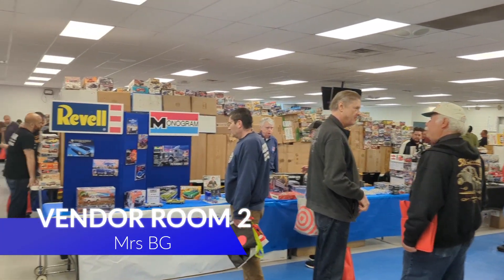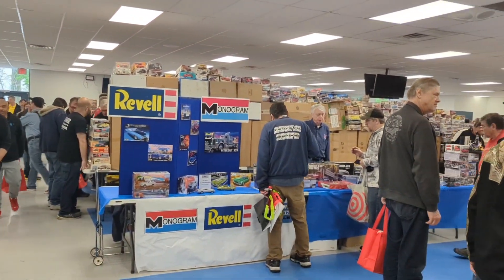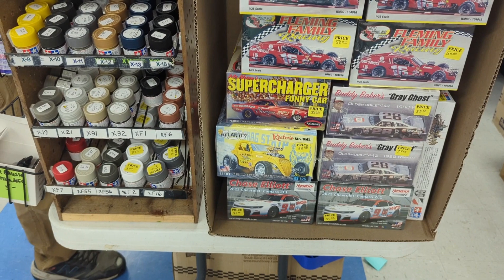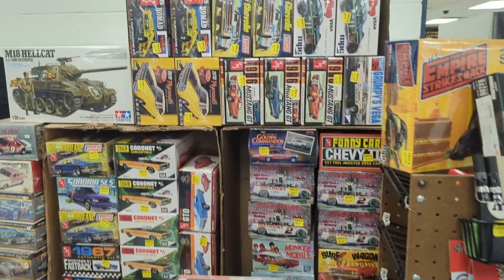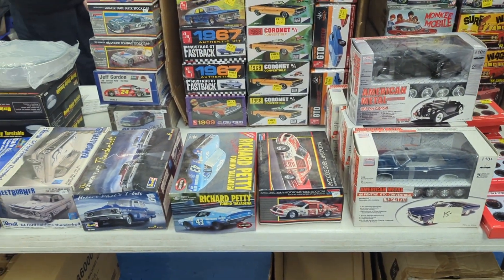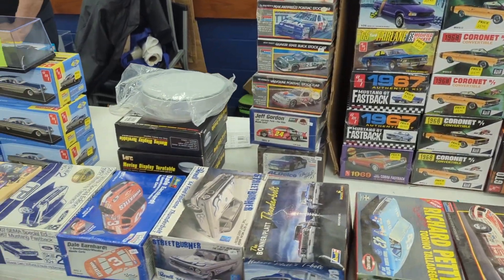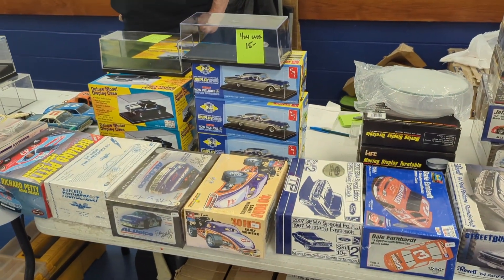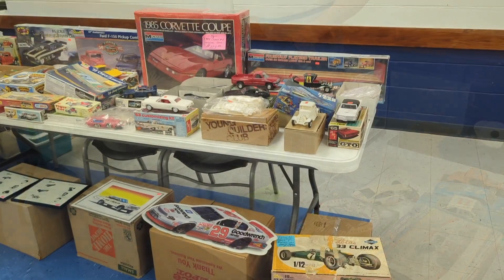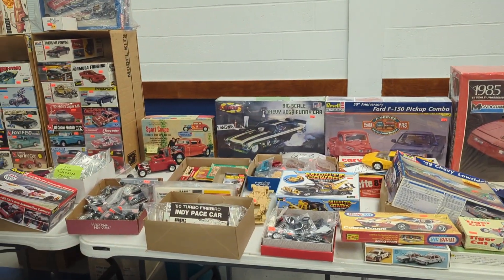Alright, this is the second vendor room — this is just crazy. I've never seen so many vendors in one area, it's awesome. So let's go check them out. We've got some fun stuff here, some paints and this and that. Let's go around the corner and see what we got. Lots of fun cars, and a bunch of display cases — those are always handy. Lots of really great stuff, see what we can get.